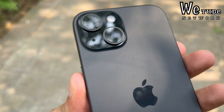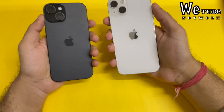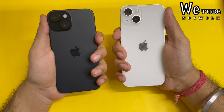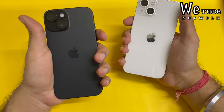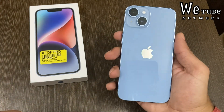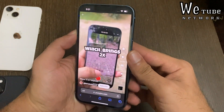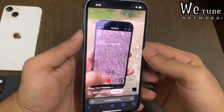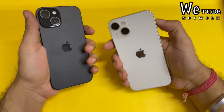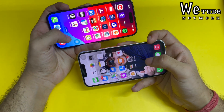iPhone 13 and iPhone 14 have a lot of comments about excessive heat and heavy battery drain. I personally feel it too — on iPhone 14, even in normal YouTube usage there is a lot of heat. So what is actually happening, and should you update to iOS 17 or not?